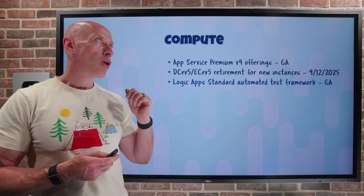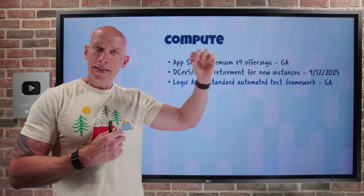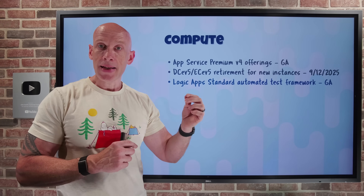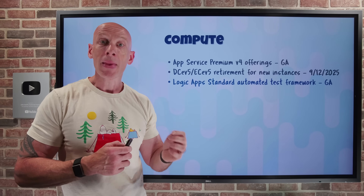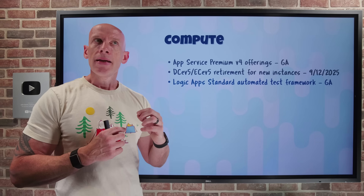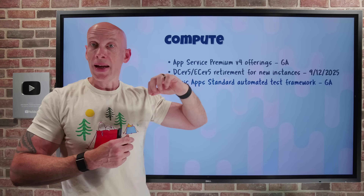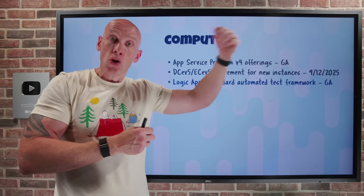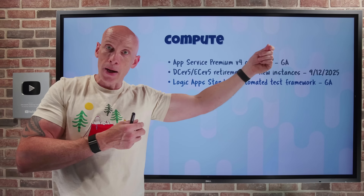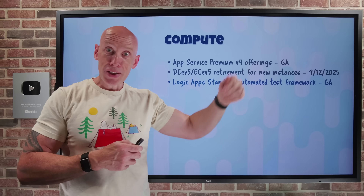Logic Apps Standard now has the automated test framework in GA. As a developer, it lets me build, test, and maintain the workflow definitions I use for my Logic Apps using defined unit tests that run directly inside VS Code. It gives me the ability to do mock actions. The benefit of a mock action is that as I'm doing my testing, it isolates my workflow from real production — for example, when I have inline code calling a function or doing an XML operation, it won't actually talk to production. Instead, I set up mock results, so when I make the call it sends back a defined set of results, letting me test as close to reality as possible without risking production changes.